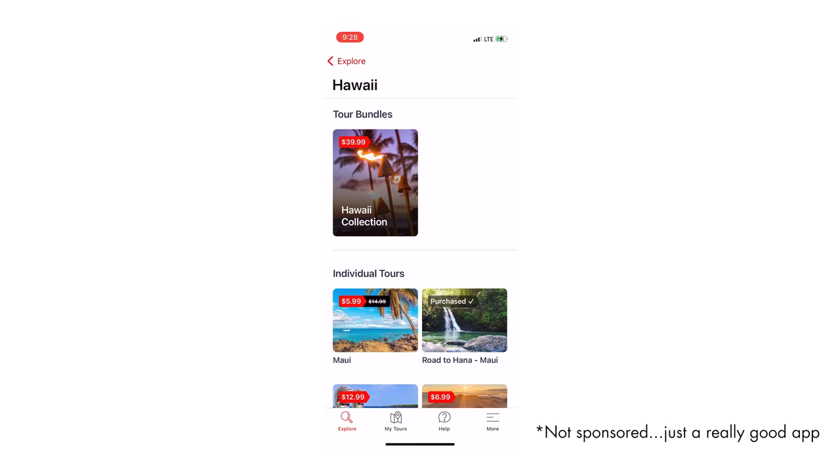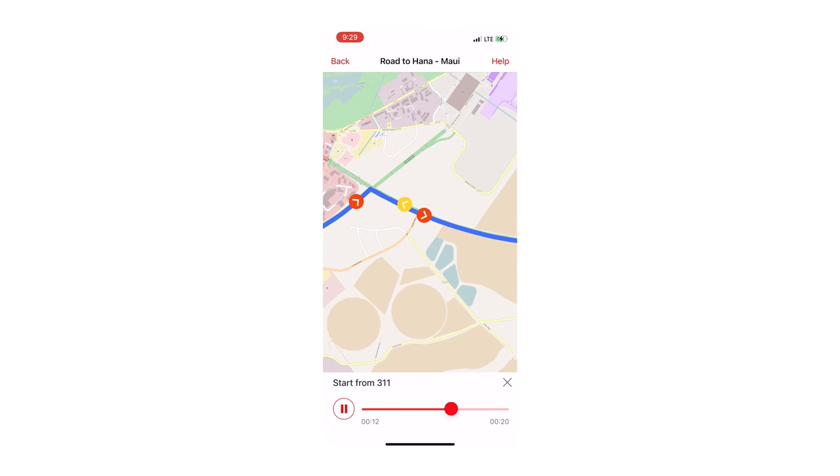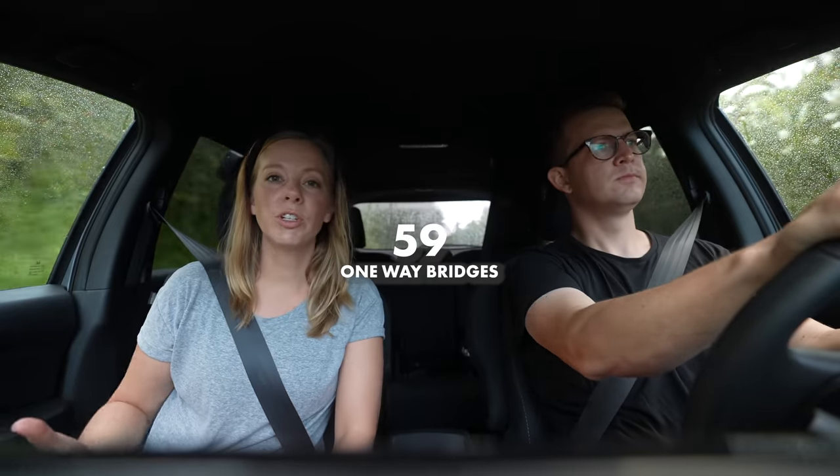We just started driving the road to Hana, and everybody online and in person said to use the Gypsy Traveler app. It's $10 and they have different routes all across America, but everyone said to specifically download this one for the road to Hana. It has GPS integration so it follows you along as you're driving and automatically provides commentary on where to stop, what to do, and what you're looking at.